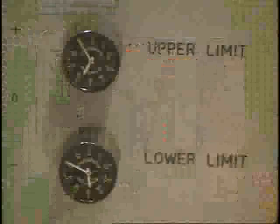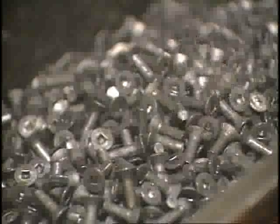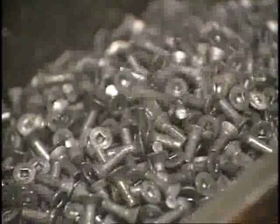This unit weighs the screws. If they're out of tolerance, it stops the operation. The screws leaving these machines have a completely formed head, but no threads.